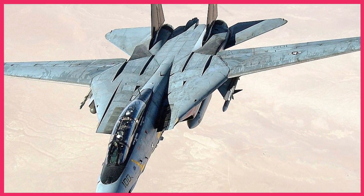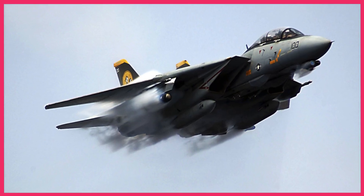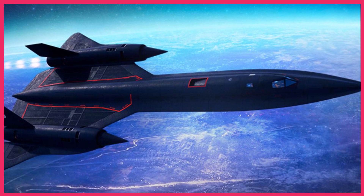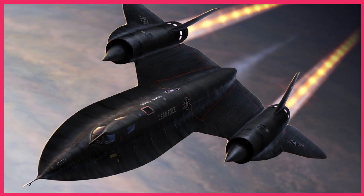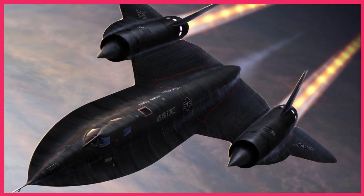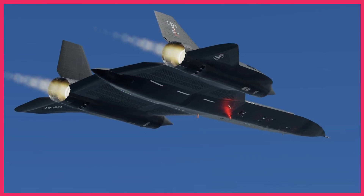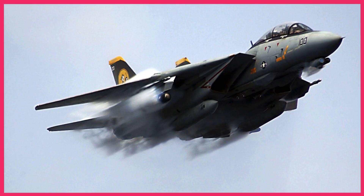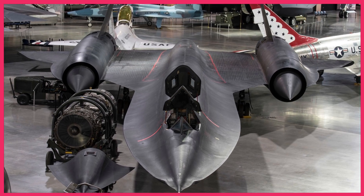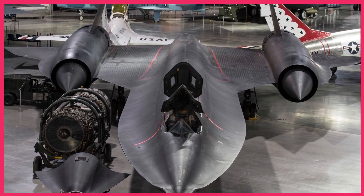These training exercises created an environment where pilots were continuously improving their skills and adapting their strategies. As the SR-71's capabilities continued to evolve, pilots had to stay on top of the latest technology and tactics to effectively counter its advancements. Despite the immense challenge, F-14 and F-15 pilots were trained to approach the SR-71 with determination and unwavering focus. Through their extensive training and preparation, they were able to face the SR-71 with confidence and precision.